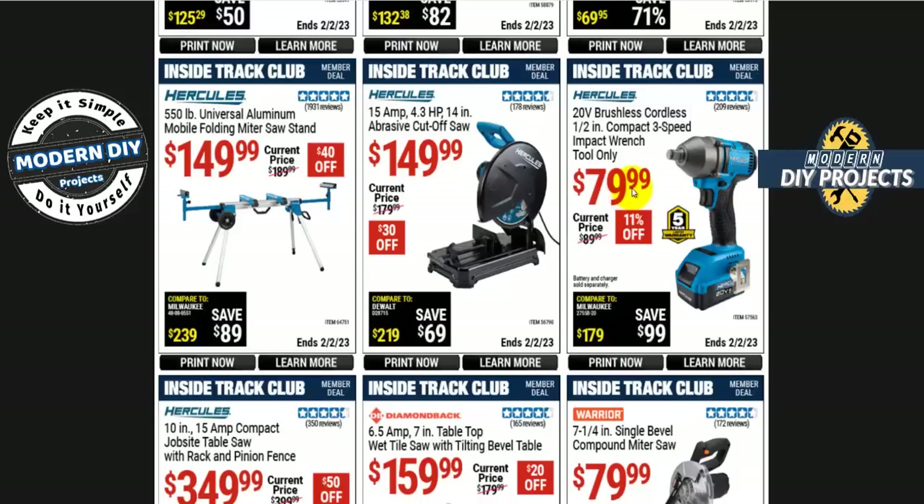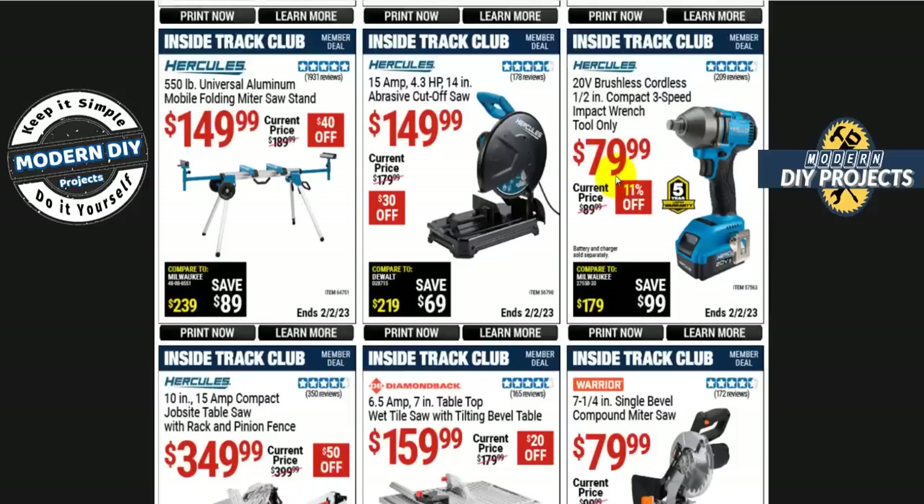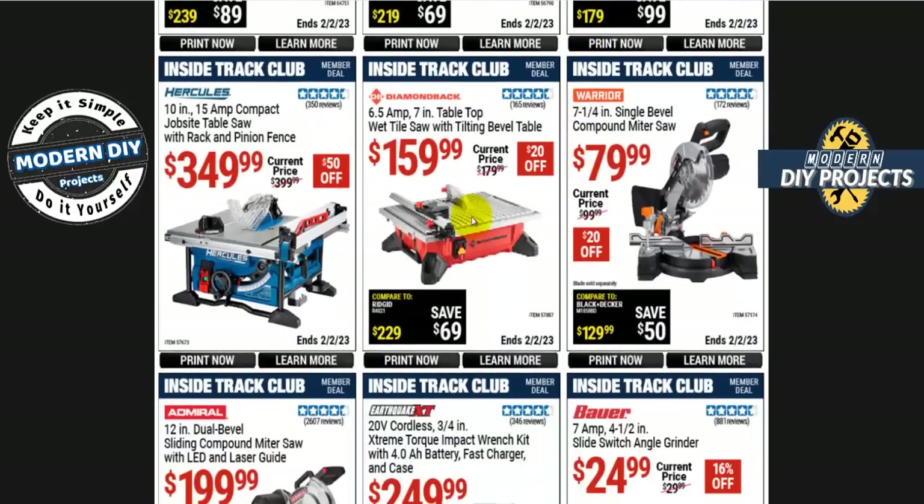From Hercules, the 20-volt brushless cordless half-inch compact 3-speed impact wrench is $80 tool-only. Remember, if you're not in the Hercules family you need to buy the charger and battery, so this will be well over $100 — keep that in mind.